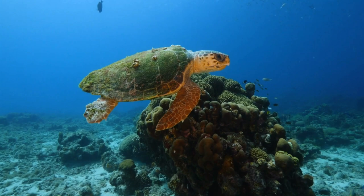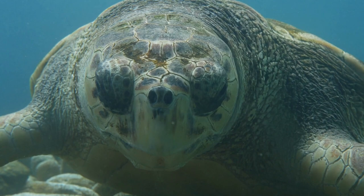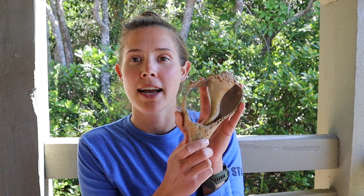The loggerhead sea turtle is one of seven different species of sea turtle, and it is the second largest hard-shelled species. It gets its name from its massive head. They love to eat hard-shelled invertebrates — things like horseshoe crabs, blue crabs, or whelks, like this one that I have here.